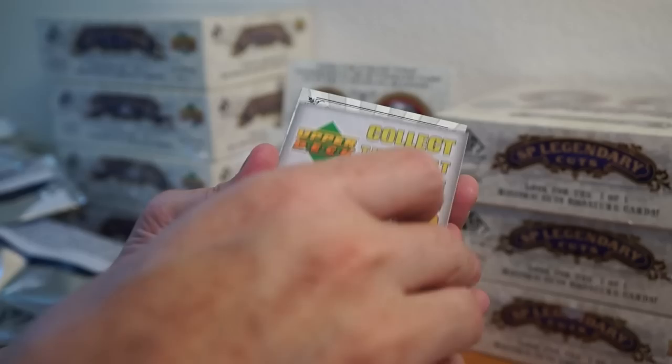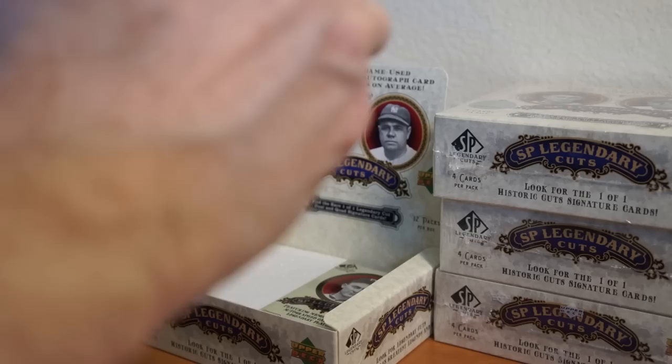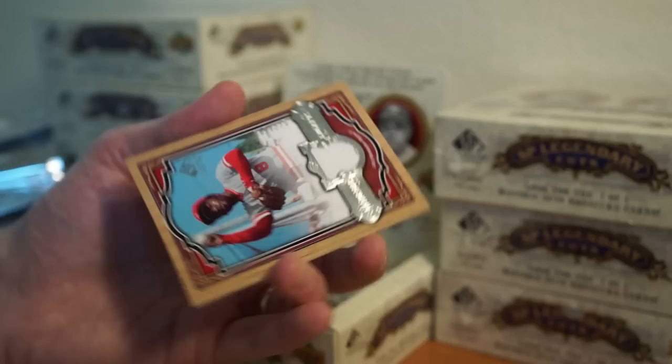Rod Carew, Stan Musial, Harold Baines. Is there any packs left? Two packs left. So far one hit — the auto. This looks like something here. Ken Hubbs, Hank Greenberg, Bob Gibson, Joe Morgan relic — that's a nice little card, number 27 of 225.